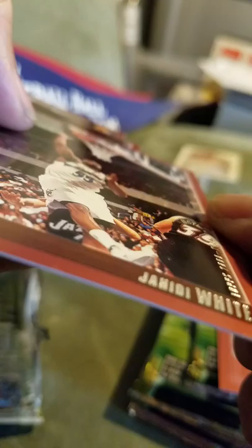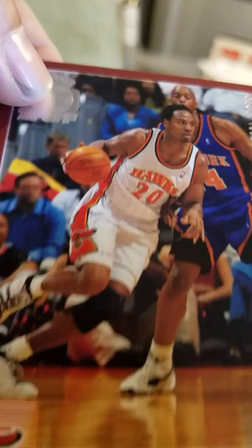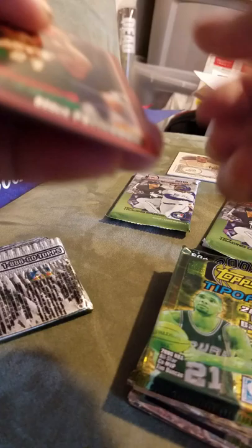Hall of famer John Stockton. Coming soon card. Sprewell. Jared White. Hall of famer Jason Kidd, and another champion Lakers card. Paterson. Hall of famer Shaquille O'Neal — put that one to the side.